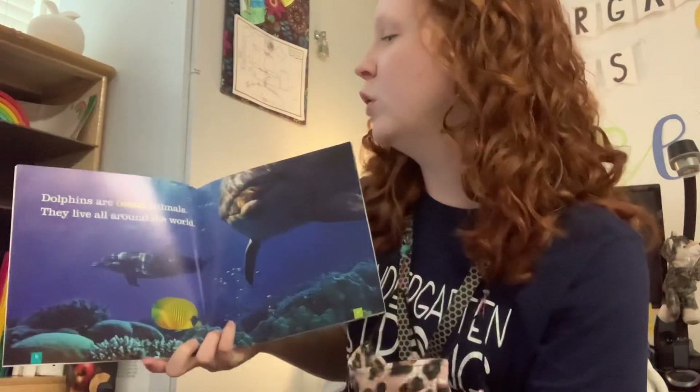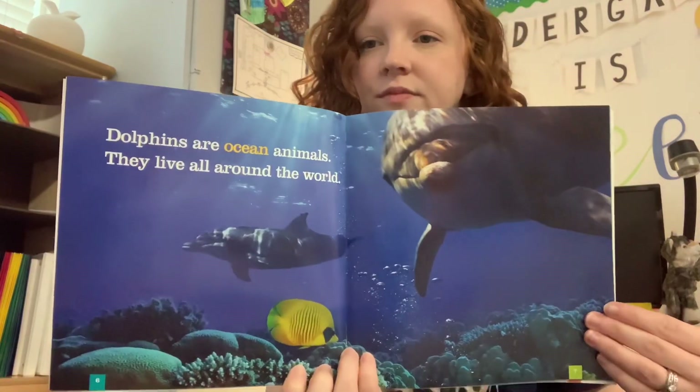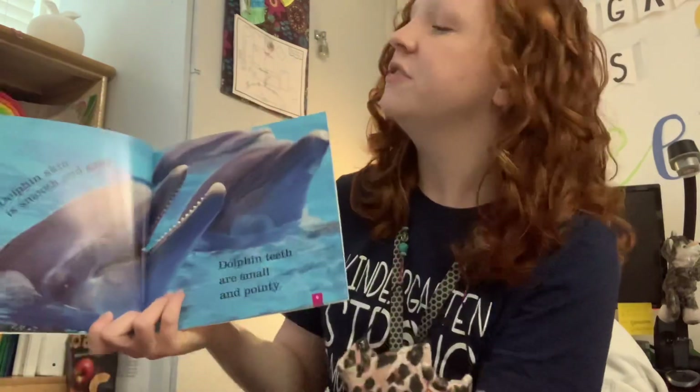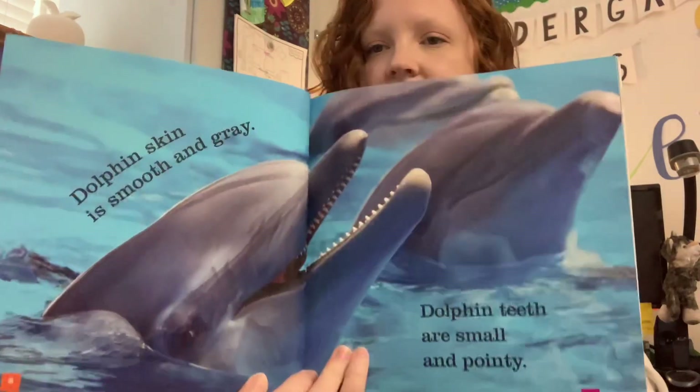Dolphins are ocean animals. They live all around the world. Dolphins' skin is smooth and gray. Dolphins' teeth are small and pointy.